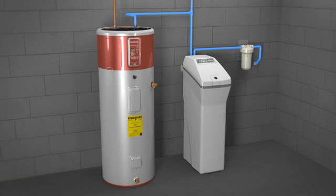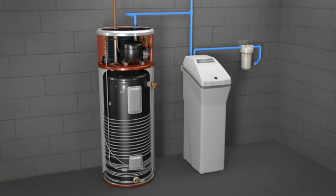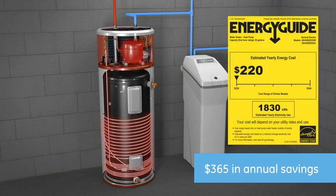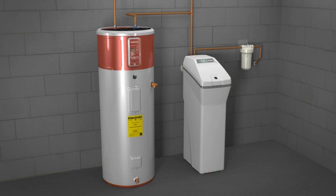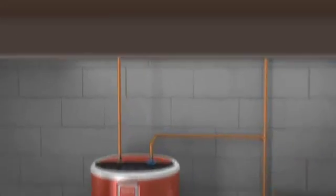From there, a GeoSpring hybrid water heater uses advanced heat pump technology paired with traditional electric elements to produce the same amount of hot water as a standard 50-gallon heater for less than half the operating cost. You'll enjoy hundreds of dollars in annual savings without sacrificing a drop of hot water.